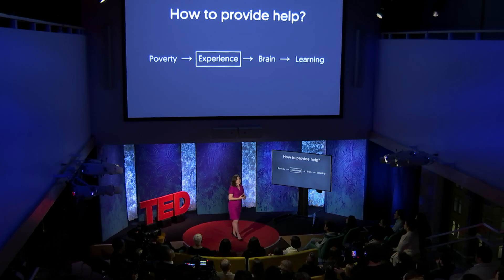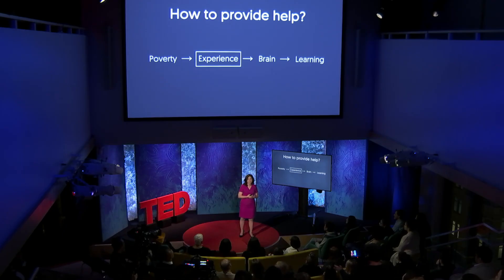A number of scientists are testing that exciting possibility right now. But of course, we all know that growing up in poverty is associated with lots of different experiences beyond just how many conversations kids are having. So how do we choose what else to focus on? The list can be overwhelming.